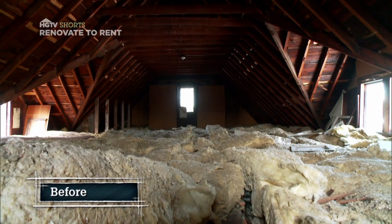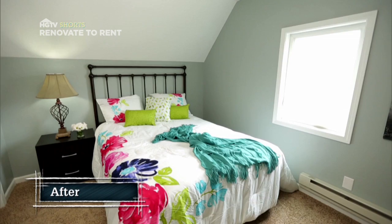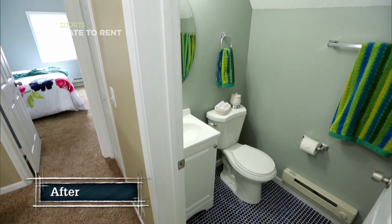I'm definitely most proud of the third floor completed space. Now it's a beautiful two-bedroom, one-bath with laundry. It's amazing — I'm still floored that we were able to accomplish what we did. Now we can rent this thing as a four-bedroom, two-bath and get top dollar.